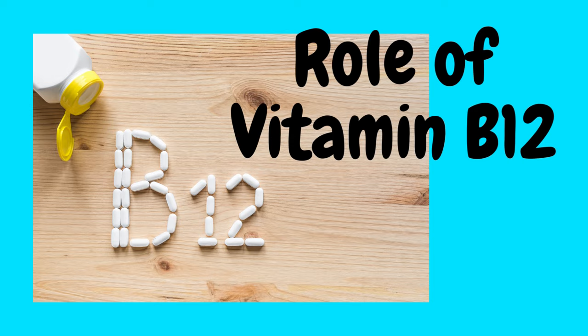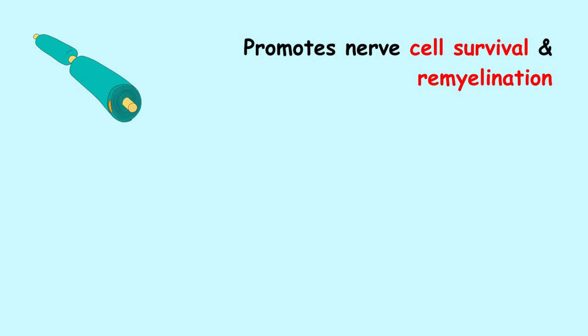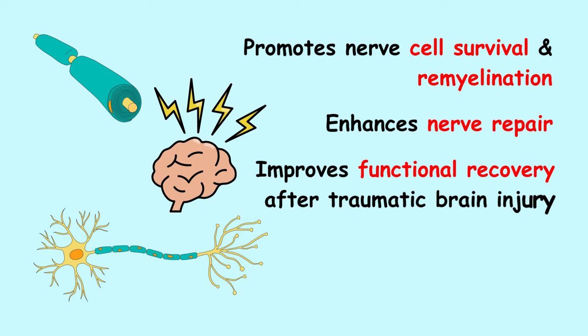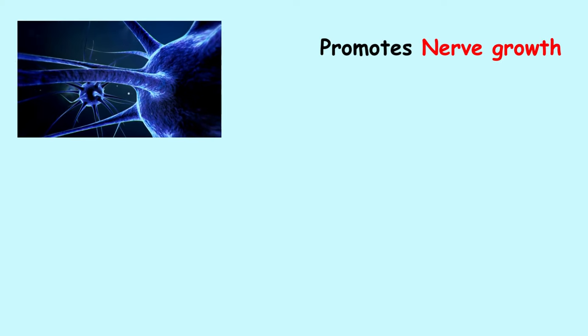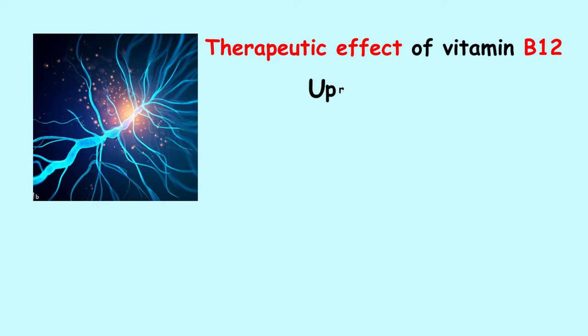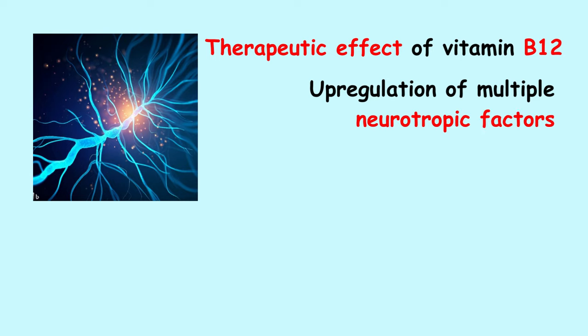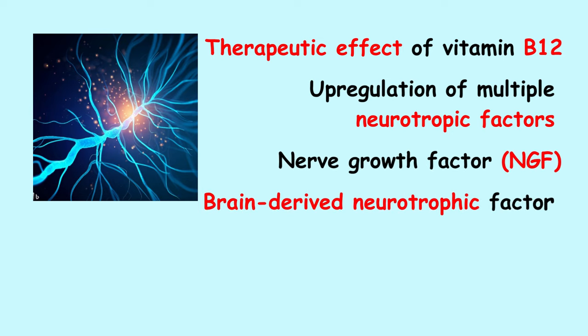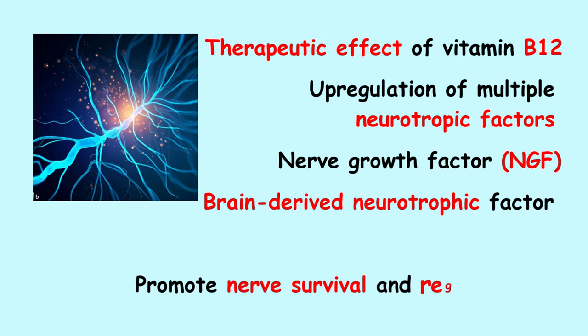Let us first see the role of vitamin B12, which is the most important vitamin for nerve regeneration. According to a study published in NCBI, vitamin B12 promotes nerve cell survival and remyelination, which are essential for nerve regeneration. Vitamin B12 enhances nerve repair and improves functional recovery after traumatic brain injury. It has also been reported to promote the growth of neuronal cells after peripheral nerve injury. The therapeutic effect involves upregulation of multiple neurotrophic factors, including nerve growth factor (NGF) and brain-derived neurotrophic factor (BDNF), which promote nerve cell survival and regeneration.